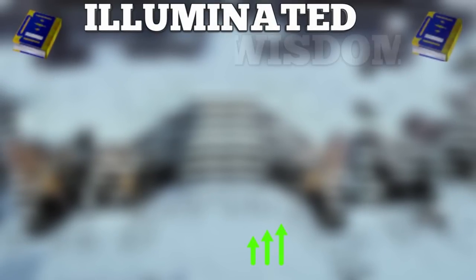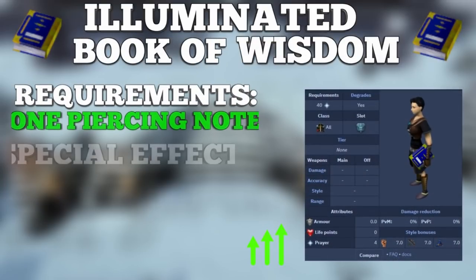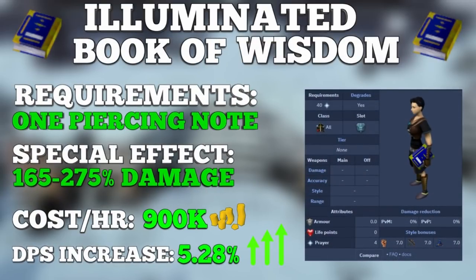Coming in at number 5 is the Illuminated Book of Wisdom. The Book of Wisdom is an illuminated god book obtainable after completing the quest One Piercing Note. To create it, you first need a normal Saradomin's Book of Wisdom and must craft it at the Abbey in Alcarid. This book grants plus 7 to all style bonuses and a plus 4 prayer bonus, making it a decent option even left uncharged.